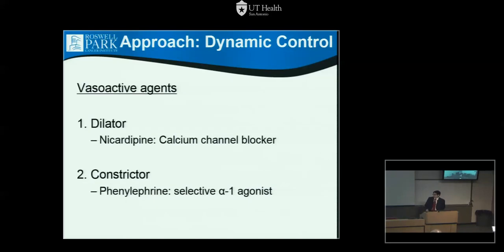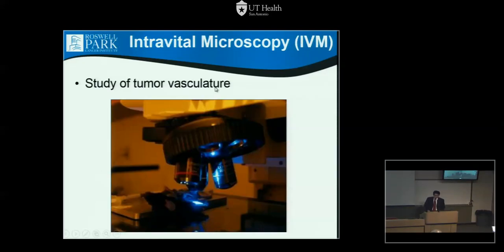This was our initial approach — we call it dynamic control. Different vasoactive agents affect blood pressure and blood flow, as you use in the ICU or for hypertension. One dilator we chose was nicardipine, a calcium channel blocker that potentially increases vessel diameter to increase flow. One vasoconstrictor we chose was phenylephrine, a selective alpha-1 agonist.